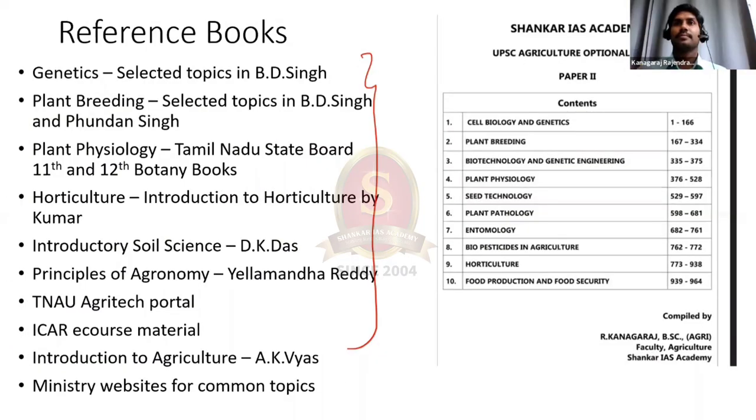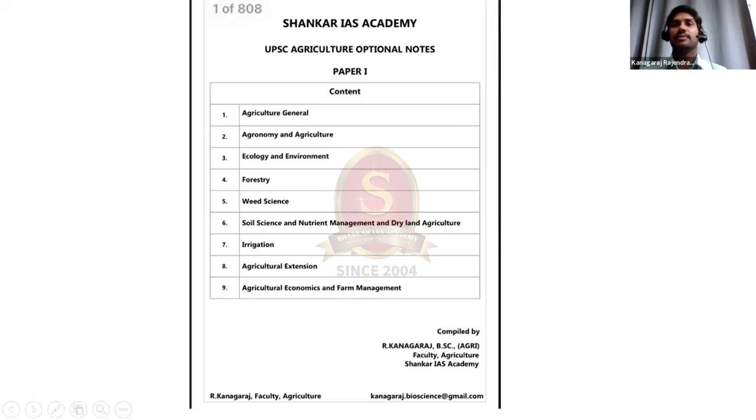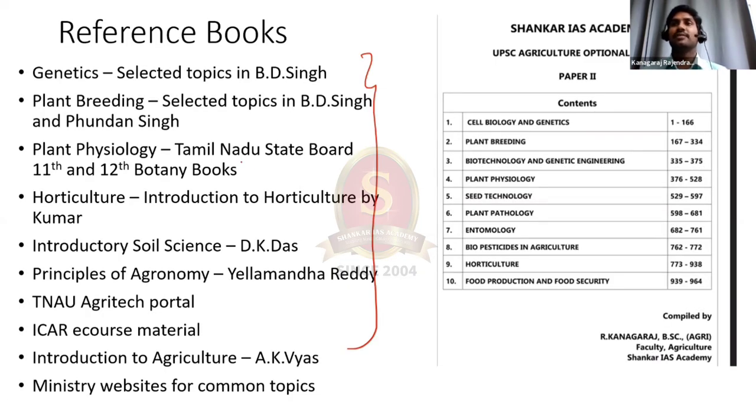Thank you so much for your valuable time. Students, I will mention the list of books referred by Swathi in the description — you can refer to it. One challenge in agriculture is that you have to refer to more than seven or eight books, as there is no single reference material for agriculture. That is why I have prepared a comprehensive material for agriculture covering the entire Paper 1 and Paper 2, with all content prepared from the selected topics from these books.